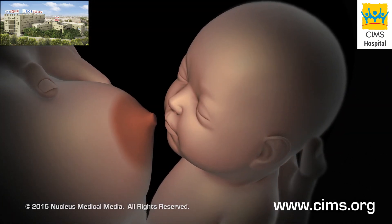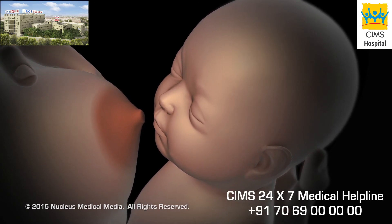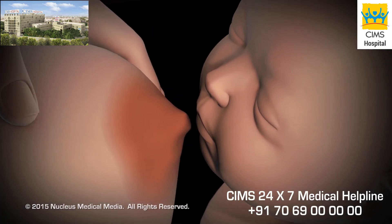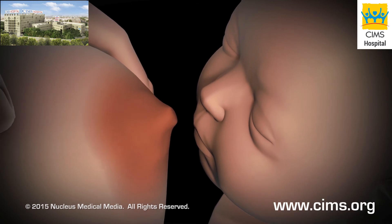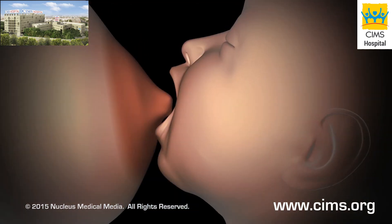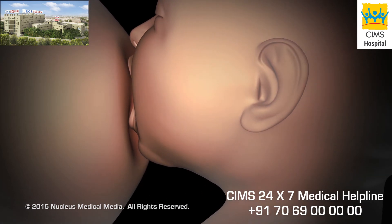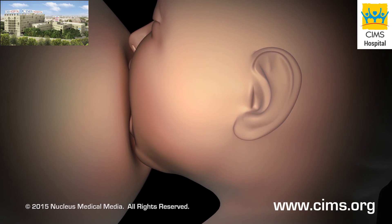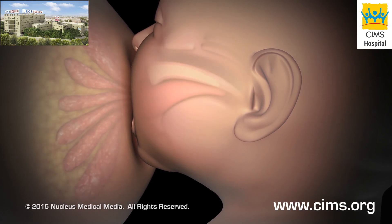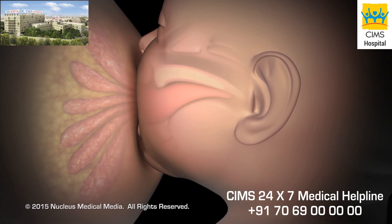Your baby is born with the instinct to turn to your nipple with an open mouth and suck. To trigger this instinct, lightly stroke your nipple downward from under the baby's nose to the lips. When your baby opens his or her mouth, position your nipple toward the roof of the mouth and pull him or her close to your breast. It may take some time for your baby to learn to latch on.